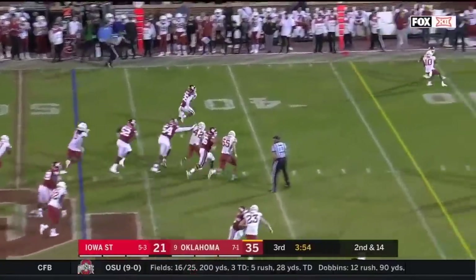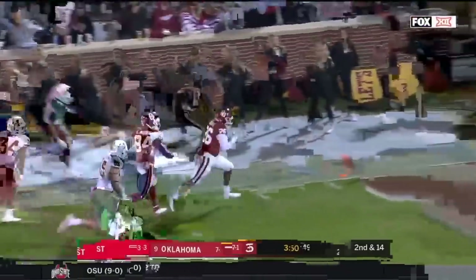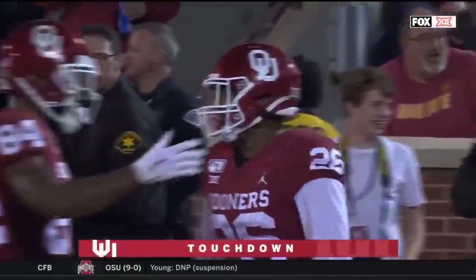Brooks has room off the left side, gets a couple of blocks from Lamb, springing him free — touchdown! Brooks with an assist from CeeDee Lamb.